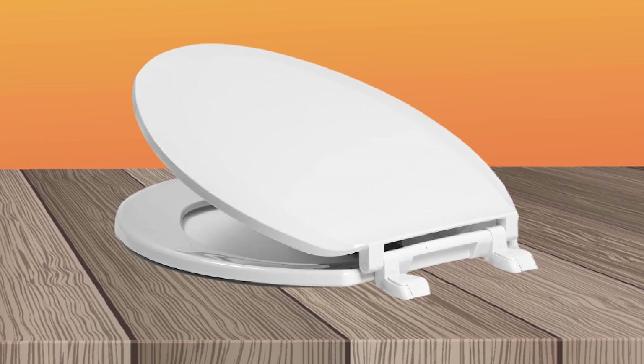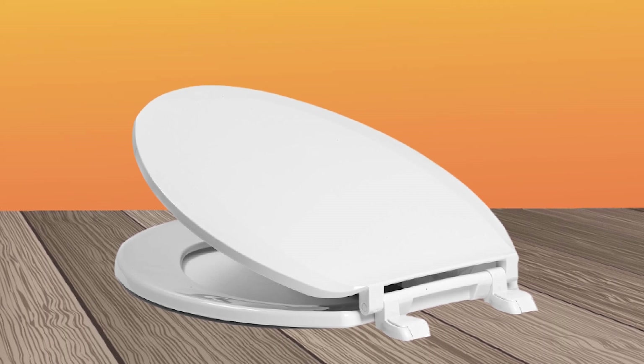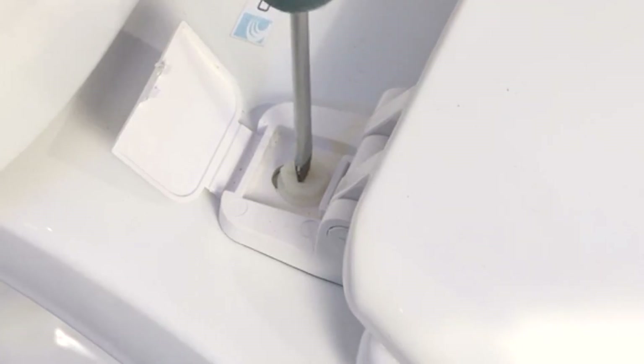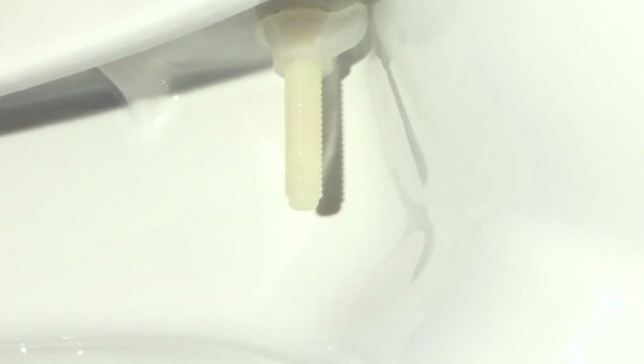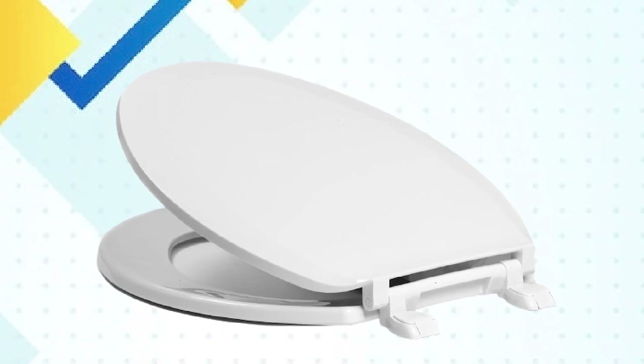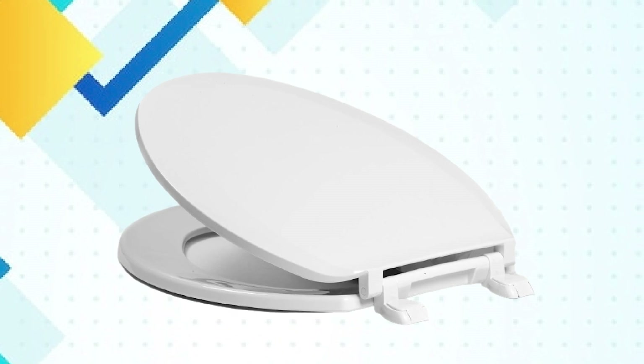Installation of the Syntoco Elongated Plastic Toilet Seat is a breeze with a simple and straightforward process that can be completed in just a few minutes. The seat also features a secure and stable mounting system, which ensures that it stays in place and does not wobble or shift. Overall, the Syntoco Elongated Plastic Toilet Seat is a great investment for anyone looking for an affordable and high-quality toilet seat.